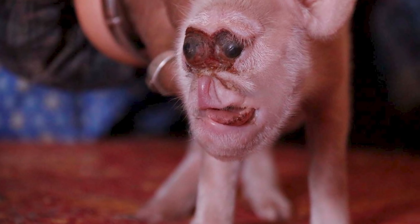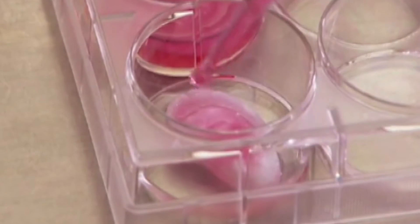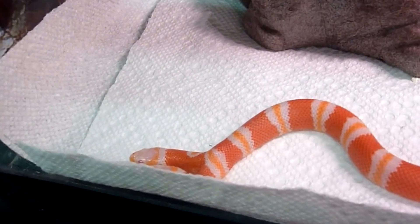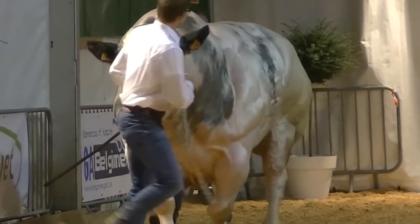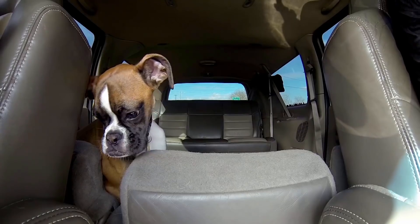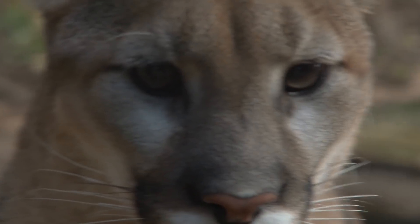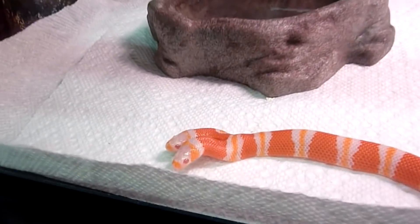Be it thanks to a natural quirk in genetics, or down to the dishonorable intervention of a mad scientist with way too much time on their hands, some animals have a unique and captivating mutation. And while these mutations don't exactly mean they're going to be fighting crime along with Wolverine, it still means the animals in question are kind of crazy looking. From weird cats to lesser known octopi, here are 10 of the most shocking animal mutations that you will ever see.